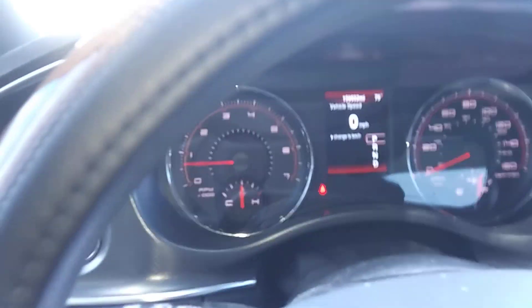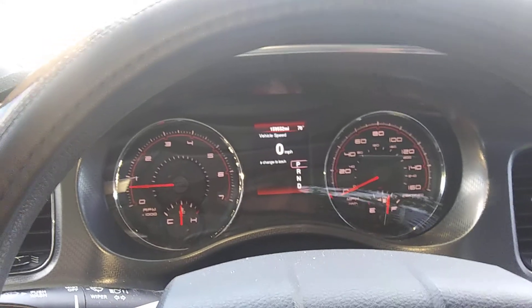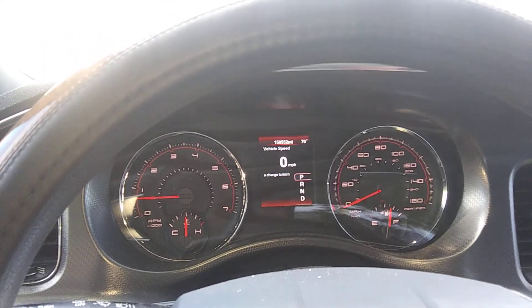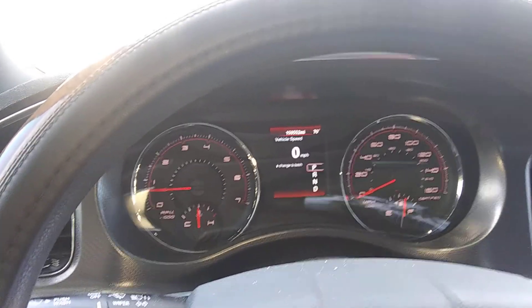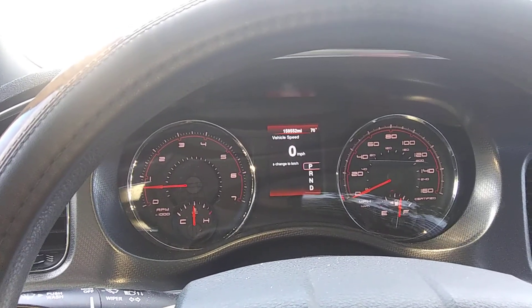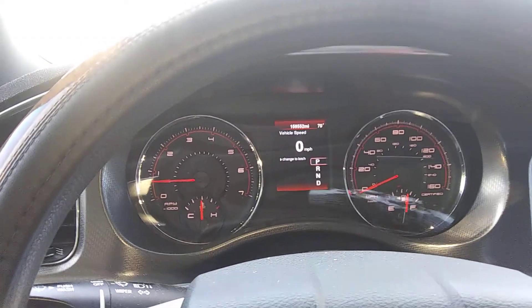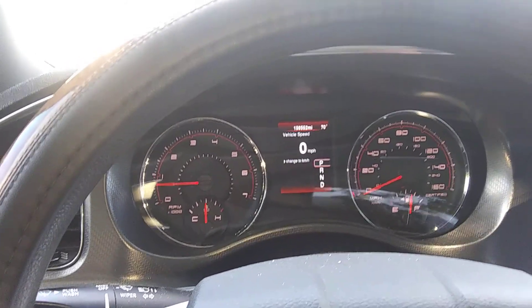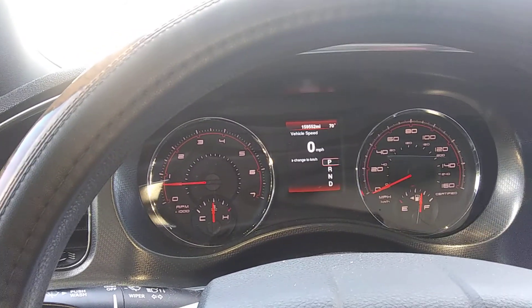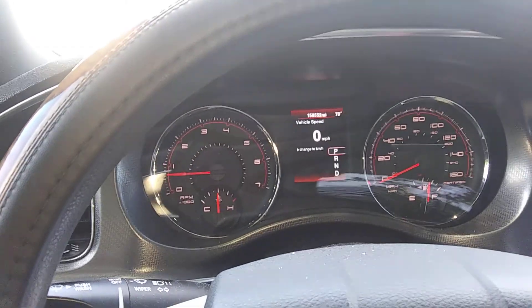I like it. I've been a Dodge Charger fan since way back — I grew up watching Dukes of Hazzard and all that. I've been wanting a Charger, and when this body style came out in 2011, I really wanted one. I love the styling of this car. So when I had the chance to get a 2014, I jumped on it — V6 or no V6. For my uses, the V6 is fine.